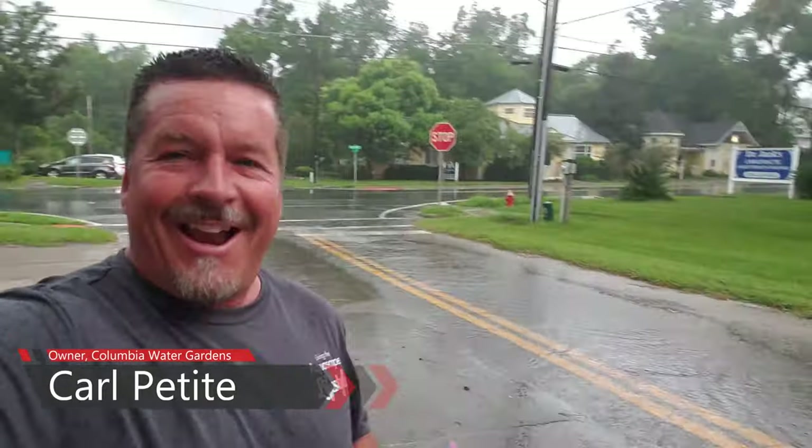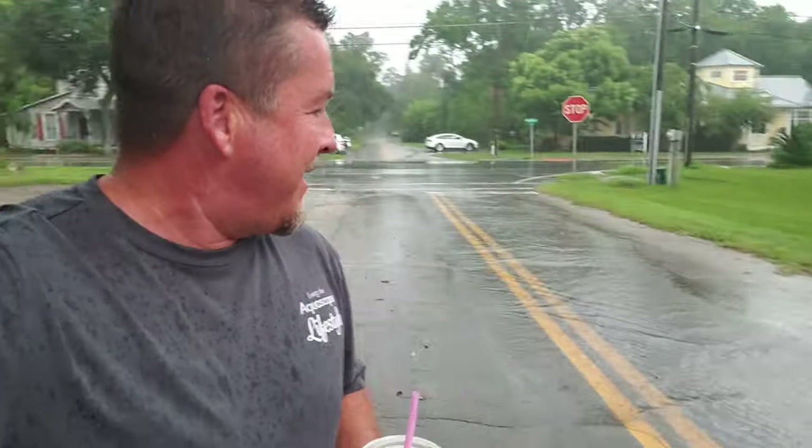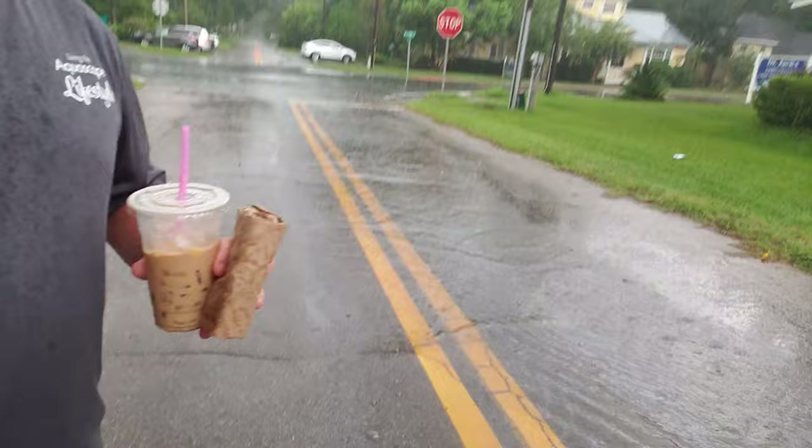Hey, Carl here with Columbia Water Gardens. Today I'm in High Springs, Florida, and if you can tell, it is pouring rain everywhere. I don't even know how to get across the street right here. Just running water.